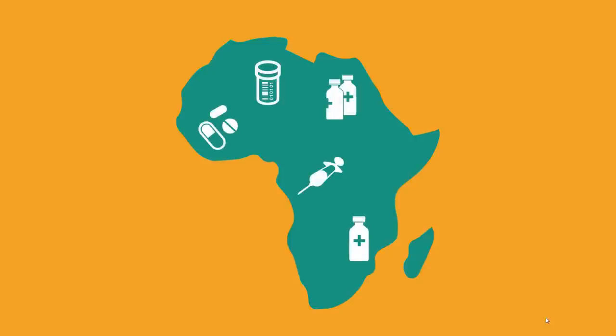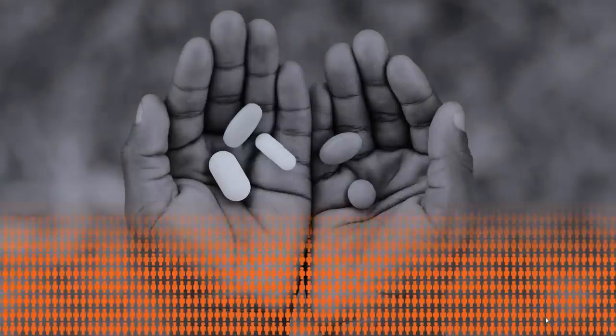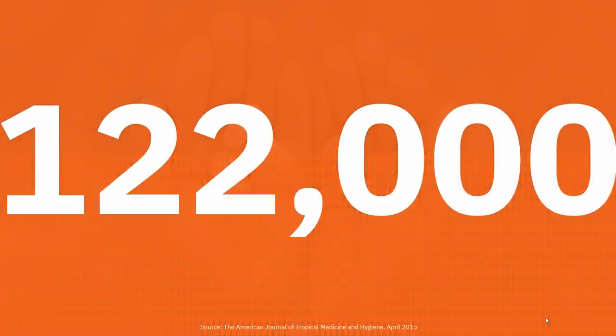When it comes to getting medication from the manufacturer to the physicians and patients, Africa is facing a severe problem with counterfeit drugs. The costs associated with the use of counterfeit medicines to individuals, families, and health systems are staggering. Every year, more than 122,000 African children under the age of five lose their lives as a result of counterfeit antimalarials alone.